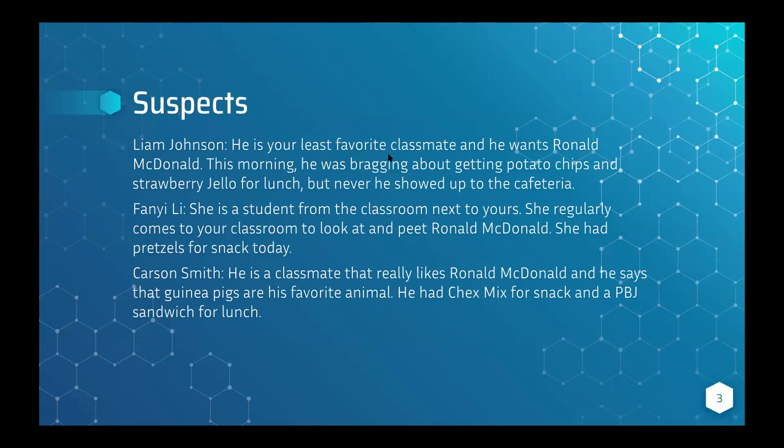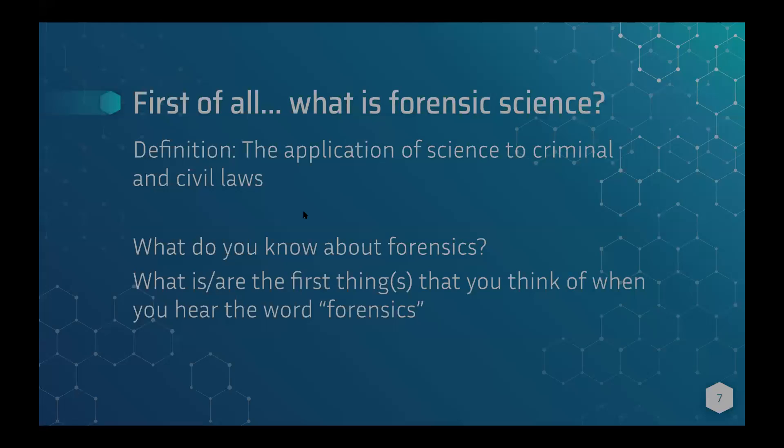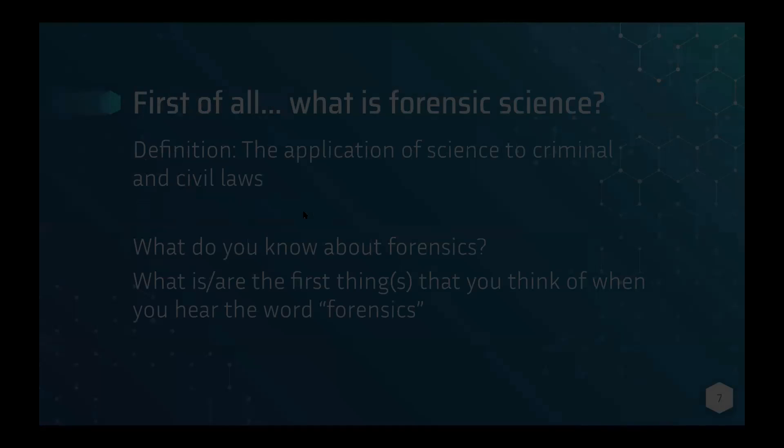You guys are correct — it was Liam, because he was talking about strawberry jello and potato chips, which matches the evidence. Now for the course overview: today we're covering an introduction to forensics. Week two covers fingerprints, blood stain, and firearm analysis. Week three covers fiber and hair analysis. Week four we'll have a mock investigation.